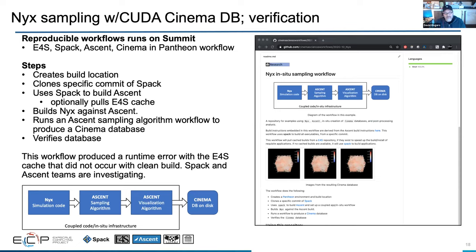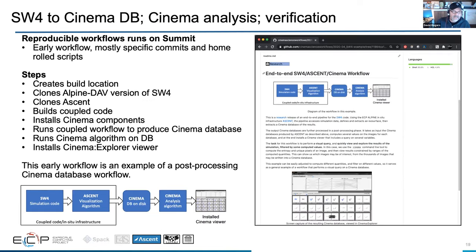We have another workflow using the open-source simulation NIX, a cosmology simulation. It downloads the dependencies, uses E4S cache to build some of them, builds the NIX simulation code, runs an Ascent sampling algorithm, and then from that sampled output runs a visualization algorithm, dumps a Cinema database on disk, and packages it up so you can look at it with a Cinema browser. We also have a similar NIX workflow that takes advantage of CUDA to do things on the GPU. Additionally, we have worked with SW4 to do similar output, running a Cinema algorithm on the database for feature detection in image space, then installing a Cinema viewer so you can look at the results.